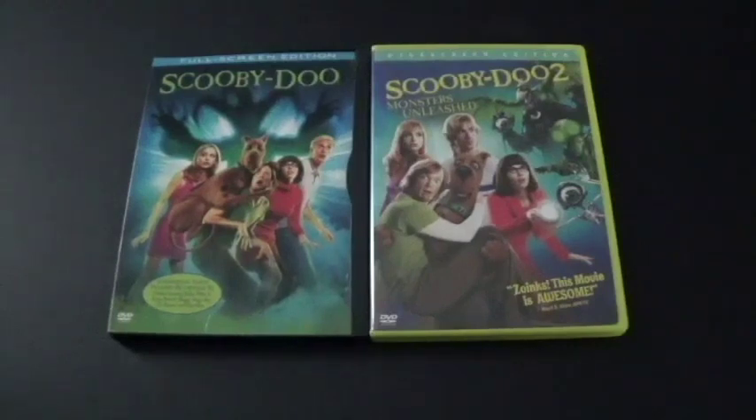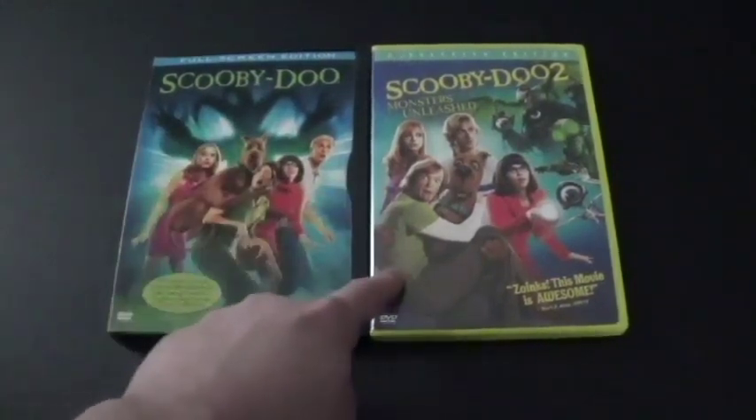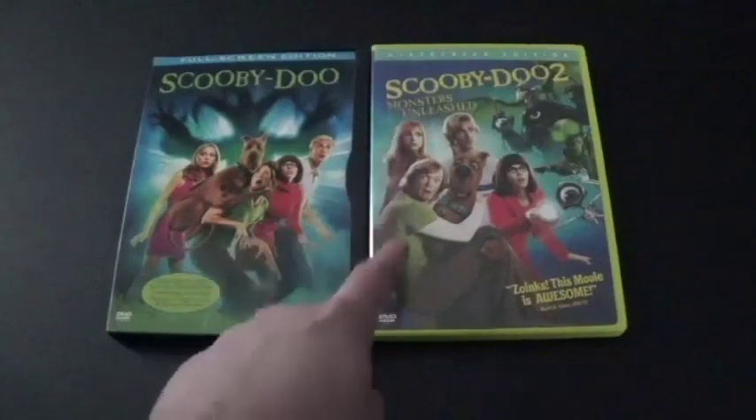Hi everyone, Coyote Montana here, and I've got two movies on DVD for you to see: Scooby-Doo and Scooby-Doo 2 Monsters Unleashed.